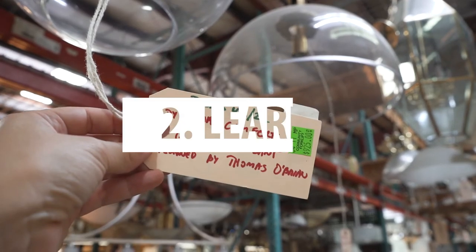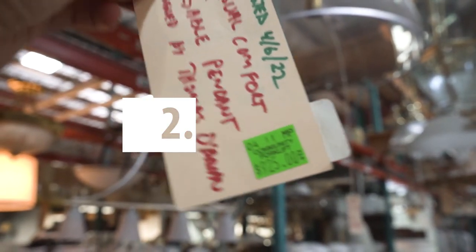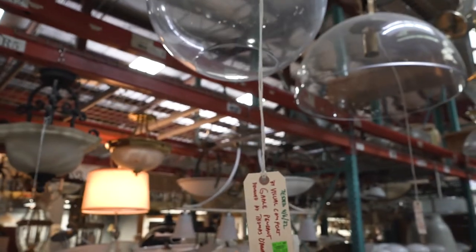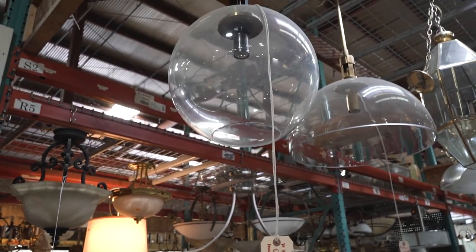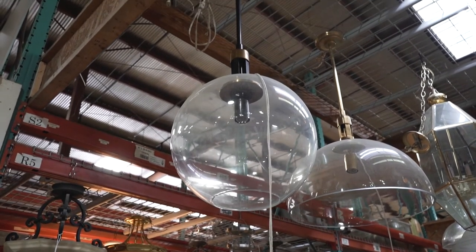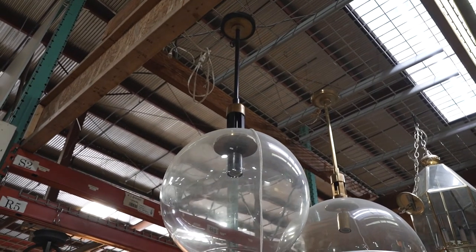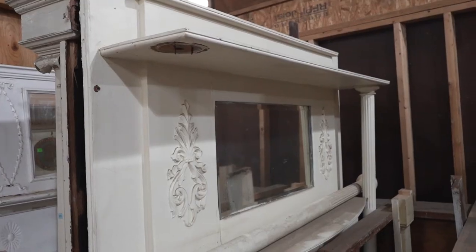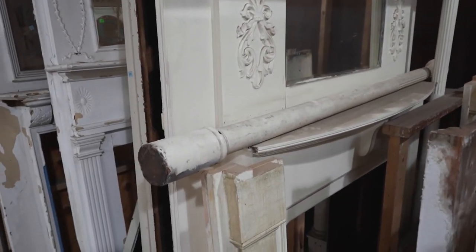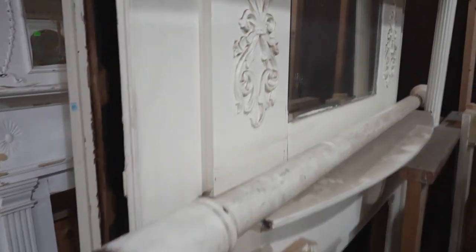The second thing is to learn from the experts. A lot of these antique shops have very informative tags to help you look for certain light fixtures or brands that might be in line with what you'd like. You can also see the different time periods, and people working at the antique store typically have a lot of knowledge about what might work for your home. So ask them questions and learn while you're on your antique haul.